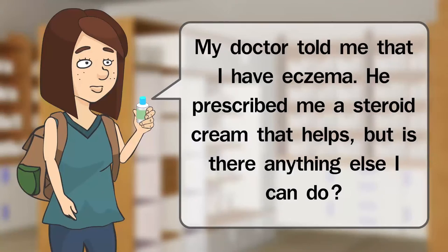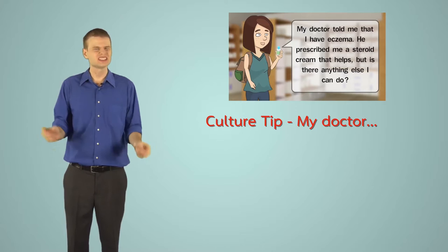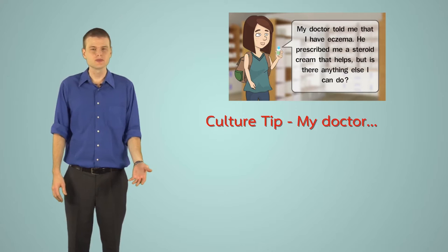Culture tip — 'My doctor': In some countries, patients have a close relationship with their doctor. Most people return to the same doctor when they are ill. They refer to that doctor as 'my doctor.'